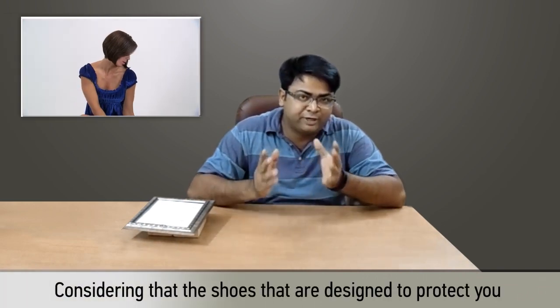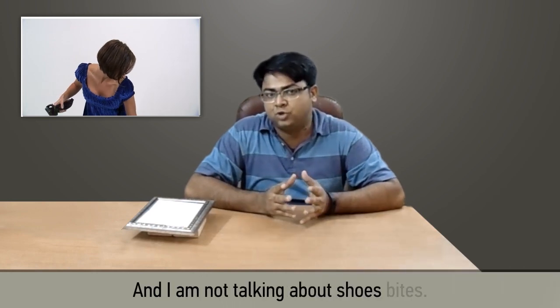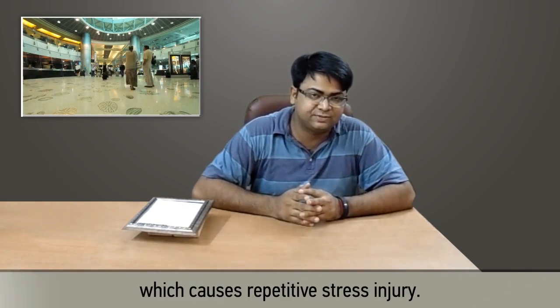This is an important invention considering that the shoes designed to protect you may actually be harming you — and I am not talking about shoe bites. The shoe is not personally designed for you, so it can make you walk unnaturally, which causes repetitive stress injuries.